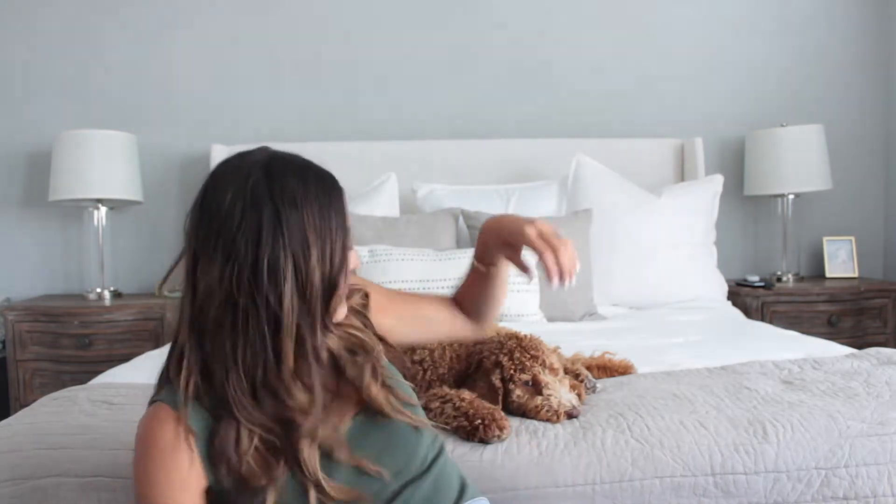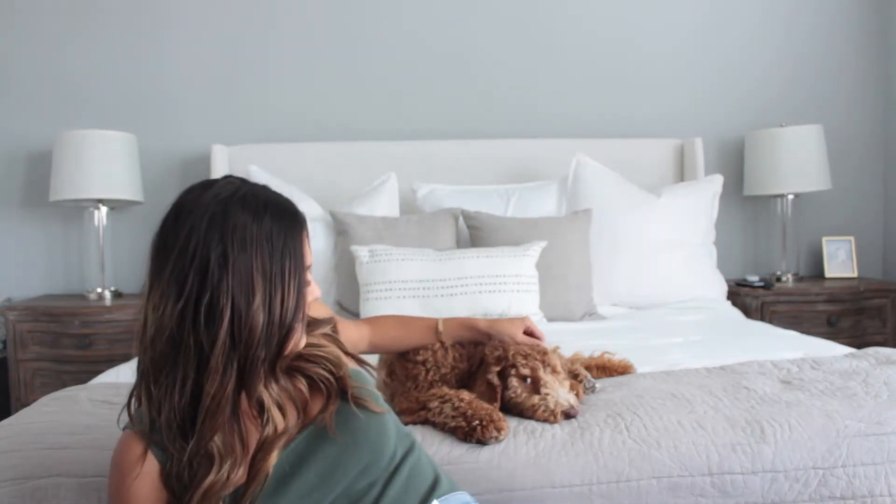Hi guys! Welcome back to my channel. It has been forever since I sat down and filmed for you guys, but I'm so excited to come back and film this today because it is my Nordstrom anniversary sale haul. If you see a little puppy or hear something, Willow joined us. Say hi Willow. She's such a lazy pup. She's the best.